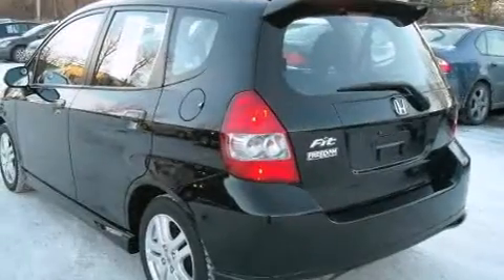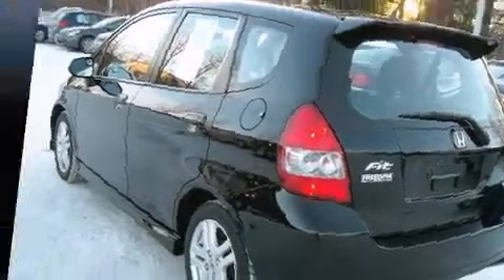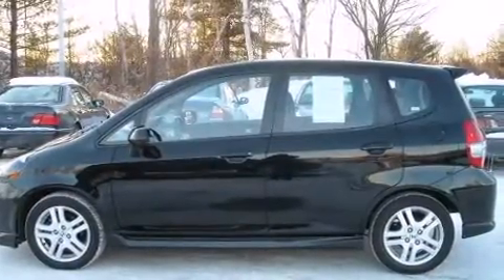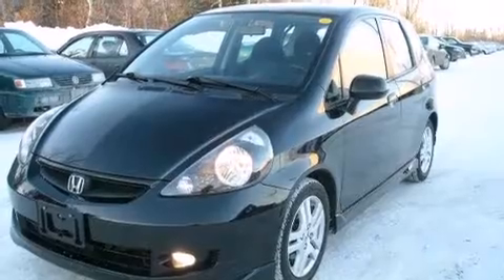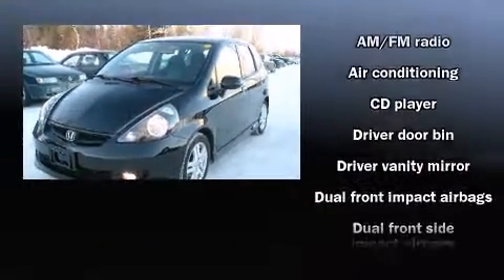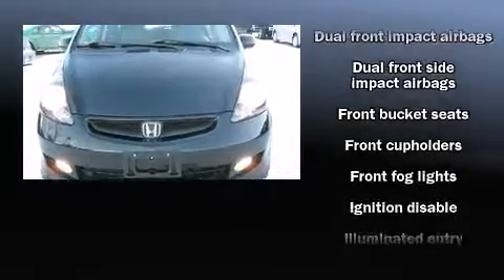All of the premium features expected of a Honda are offered, including a rear window wiper, a tachometer, remote keyless entry, and one-touch window functionality. Storage solutions are integrated throughout the interior, demonstrating thoughtful attention to detail.